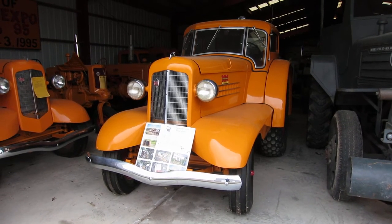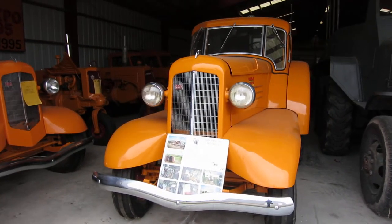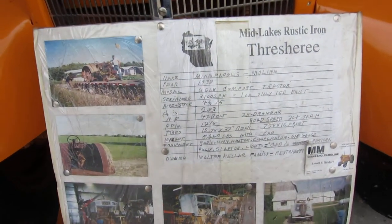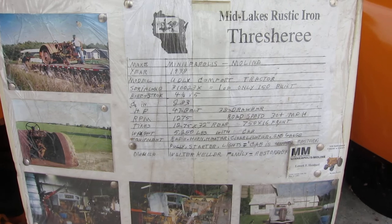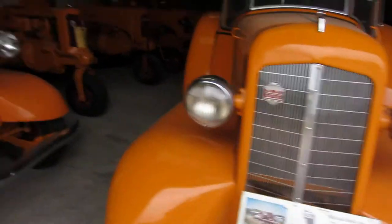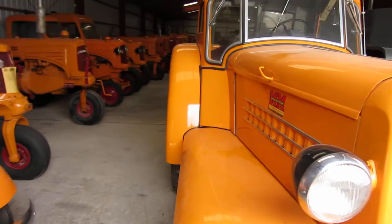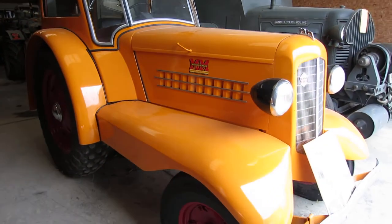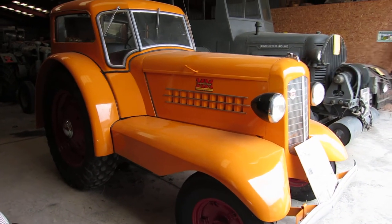Alright, this is probably the first and last time I'll ever see one of these. It's a 1938 Minneapolis Moline UDLX. If you know anything about these, they're meant to look like a car and have qualities of a car, to be able to go fast on the road.